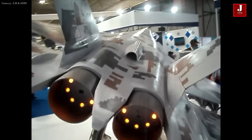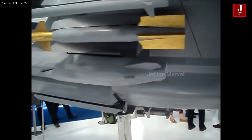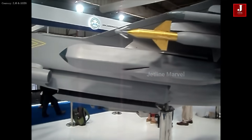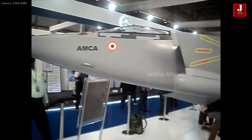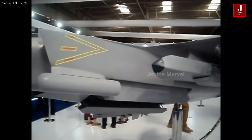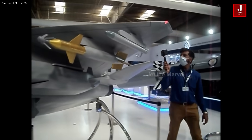The AMCA is a stealth supersonic multi-role fighter with twin engines built for the Indian Air Force. It is currently envisioned as a fifth-generation fighter, but will eventually include emerging, best-of-breed sixth-generation technologies. The AMCA would be the Indian Air Force's first fifth-generation fighter to enter service.